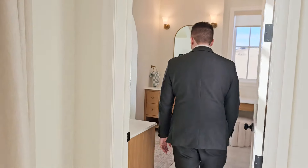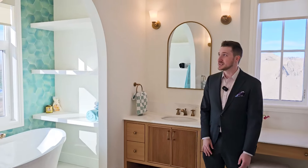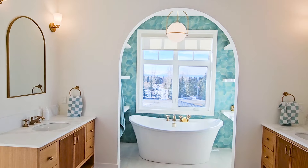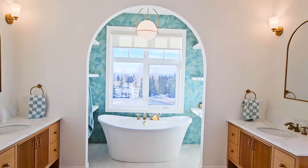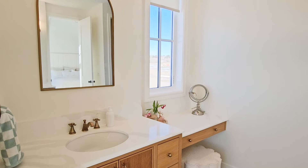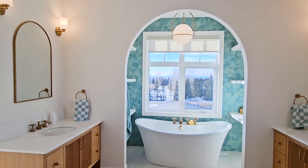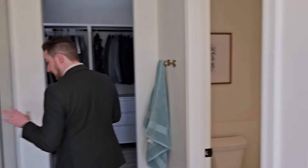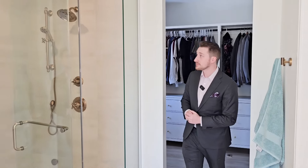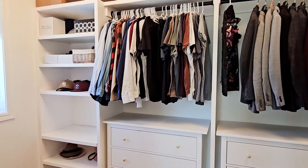Moving on to the ensuite bathroom — the amazing ensuite bathroom. They've done some feature walls in here, again keeping with the arch theme throughout the home. Beautiful cabinets — you've got the his and hers. Right here, you have the washroom and a beautiful steam shower, and lights that turn on automatically.